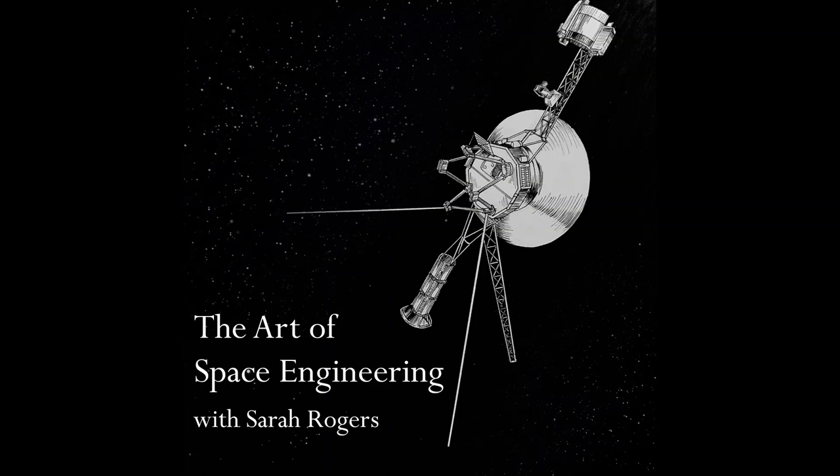I went to Analog Devices as my co-op, which was pretty fun. They have a location in Greensboro, North Carolina — that's where I went to school, NC State — where they do high-speed digital converters. I kind of cut my teeth on electronic design there as an applications engineer intern.